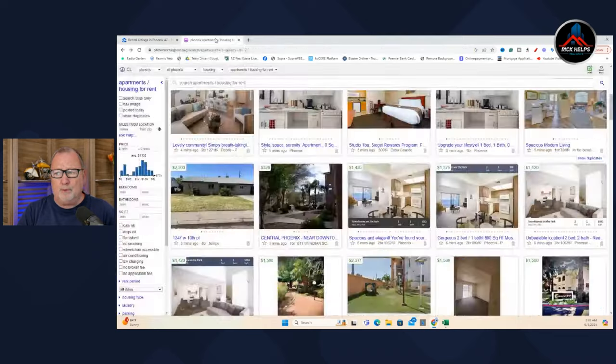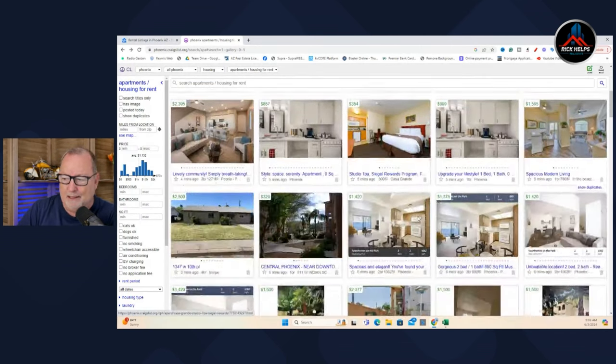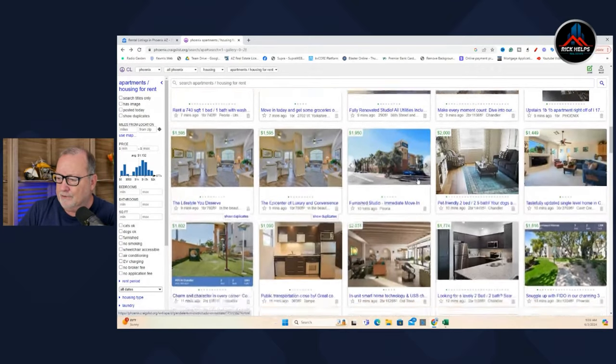The absolute worst platform out there is Craigslist — it's just full of scammers when it comes to real estate. I was looking for a client once down at Sun Lakes and I saw a home listed for $900 a month — a two-bedroom on the golf course. I thought, 'Are you kidding me?' I looked up the address on the MLS and it was for sale. I copied that Craigslist link and sent it to the listing agent, telling them someone cloned their listing and was putting it up for rent. They got it removed, but I guarantee there were people trying to get that place for $900 a month.